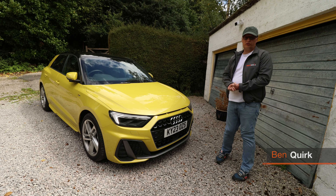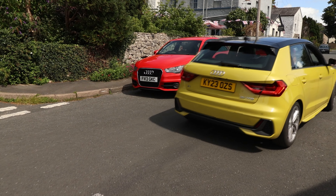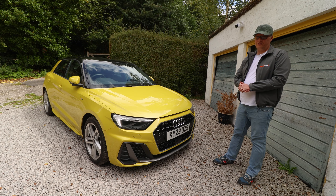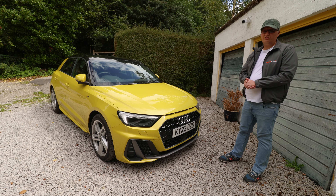When the A1 first launched, it was a brand new line for Audi — far smaller than their previous cars. It essentially took an A3 and shrunk it, and that was back in 2010. But this is a new kid on the block: the A1 Sportback. I say new kid — it's actually been out since 2018.